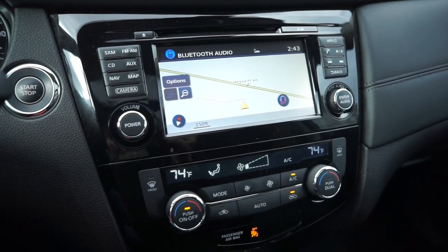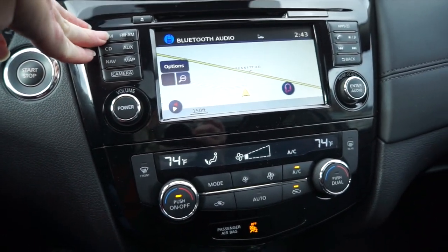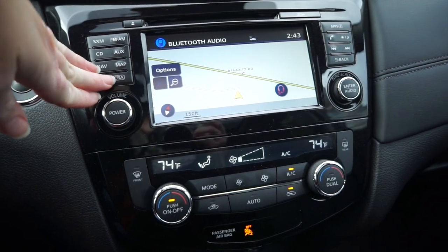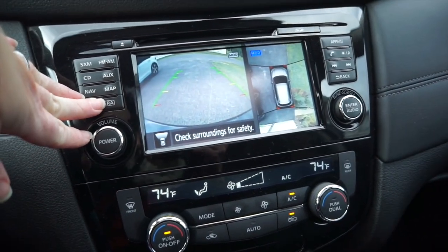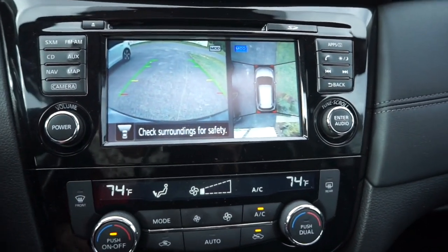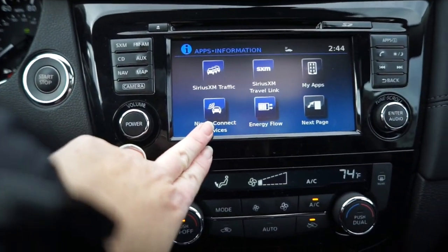The model I reviewed was the SL front-wheel drive, and it came fully equipped with things like satellite radio, navigation, the 360-degree camera — which I have become so dependent on, I love the visibility it gives — and a variety of apps you can link to, including Nissan Connect services.